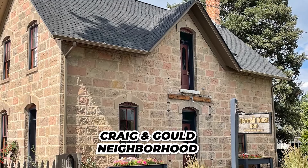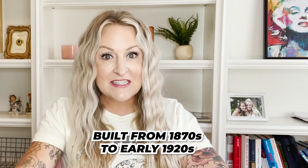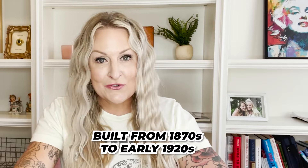One of the neighborhoods I want to go over is the historic Craig and Gould neighborhood in downtown Castle Rock. It was one of the first platted areas of land in Castle Rock, dating back to 1874. If you're looking to live somewhere with a bit of history and be in the heart of downtown, this might be the neighborhood for you. You're going to find a wide range of architecture, with homes built from the 1870s to the early 1920s — older historic homes that will probably need a little renovating, but they have that historical feel and a story to them.